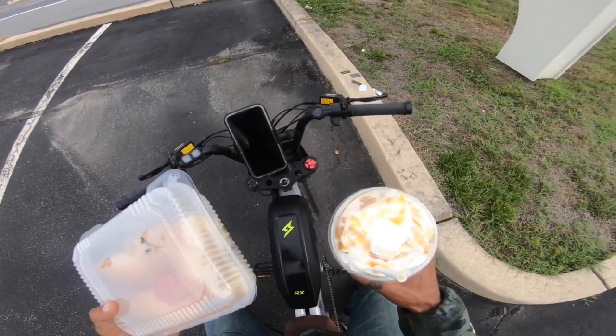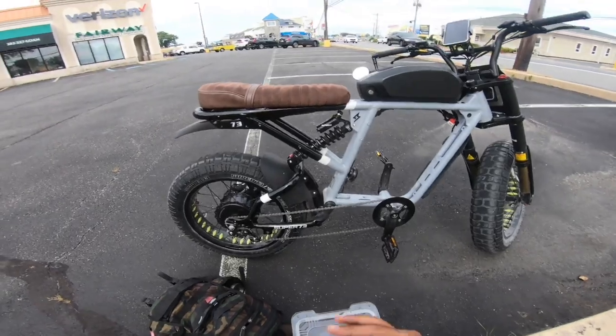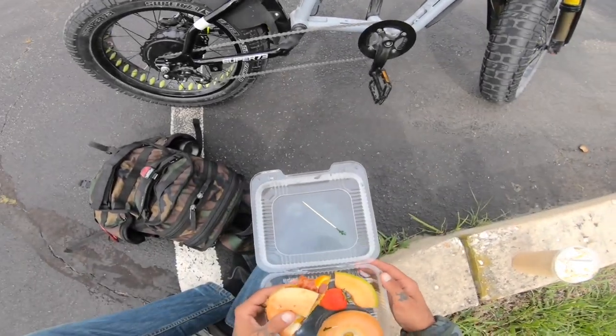What did you guys think I was going to get? You knew it. This is food from The Point — Rehoboth Beach right at the beginning. You guys should definitely try that place out. It's awesome.